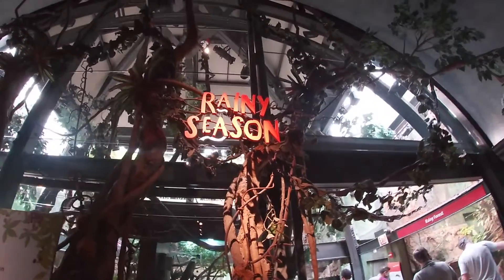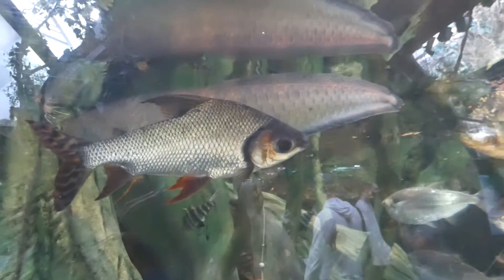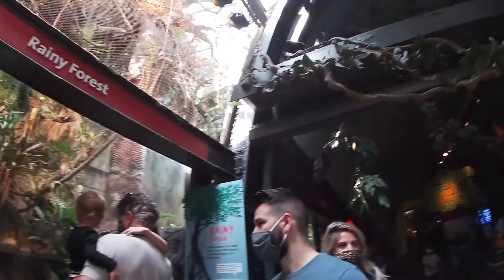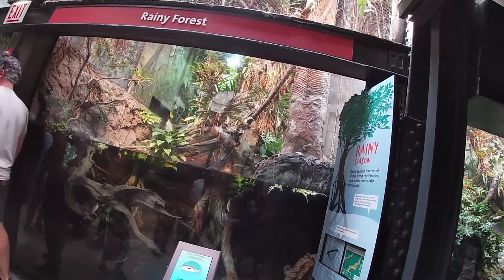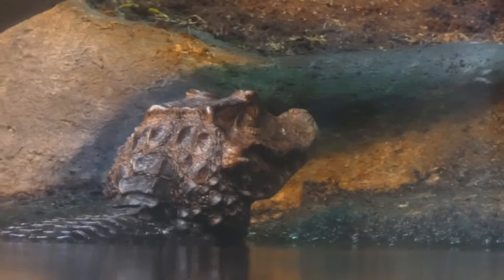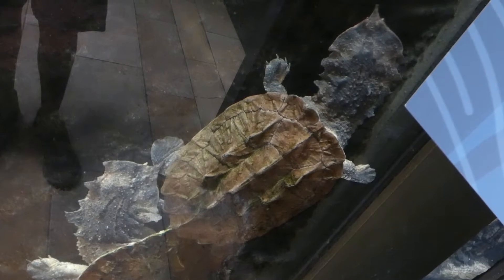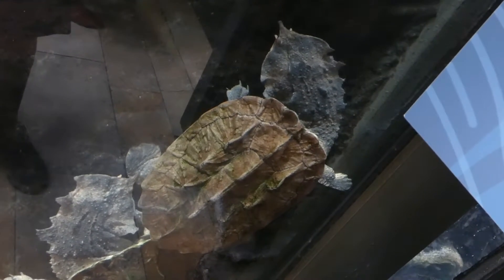Next up is the rainy season. At this point, the river's height is dramatically increasing, as the lower-lying areas are starting to flood due to heavy rainfall. The first tank in here is labeled as the Rainy Forest, and there's a dwarf caiman who practically never shows, along with a matamata turtle. They usually live in slower-moving backwaters, streams, and marshes, and they feed on aquatic vertebrates and fish.